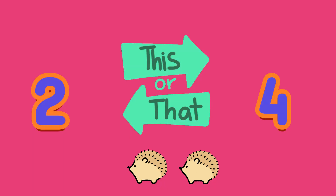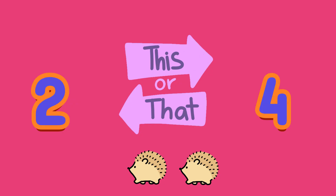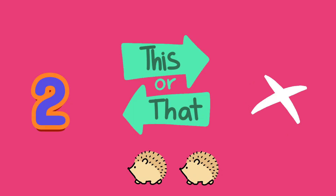Shhh, hedgehog. How many? A: 2, or B: 4? A, 2 hedgehogs.